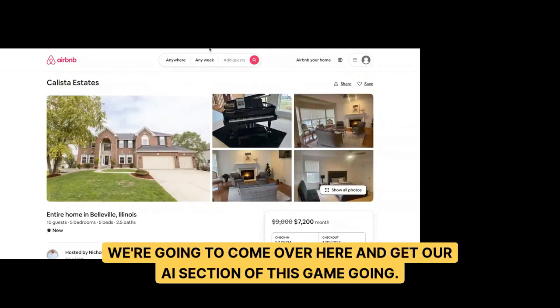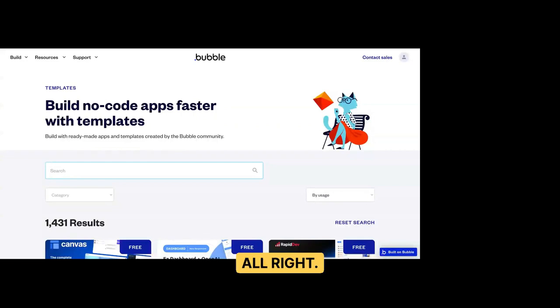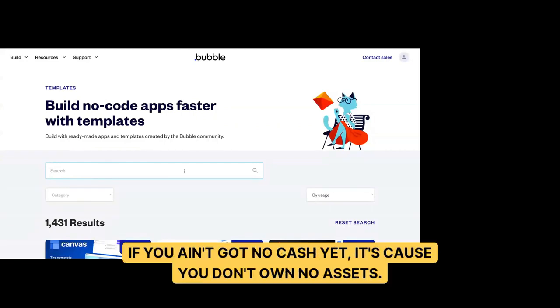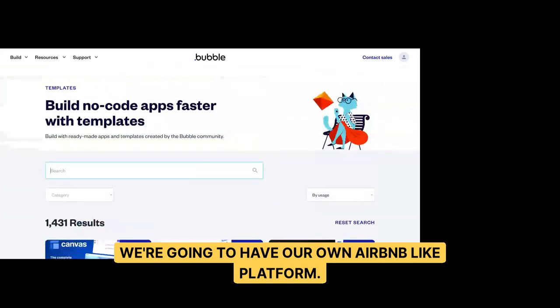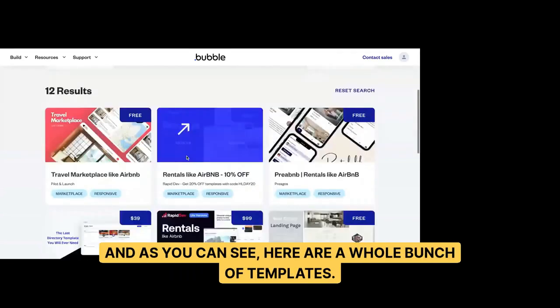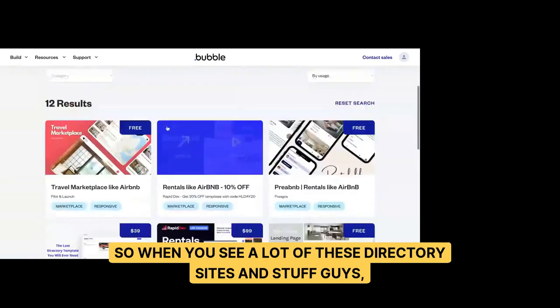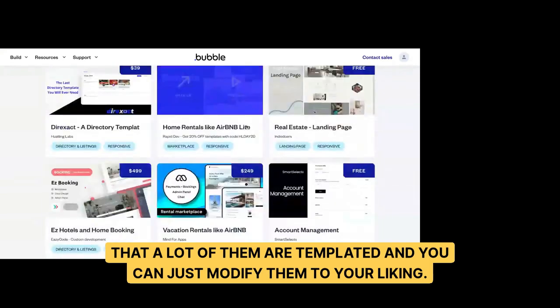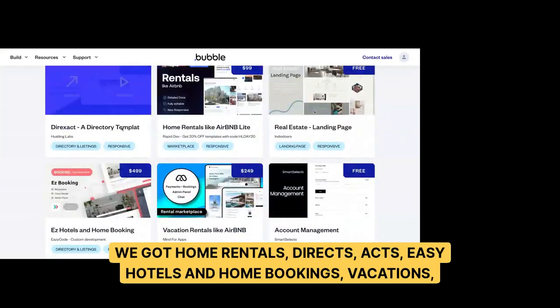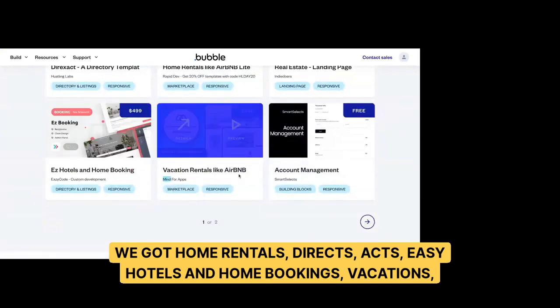We're going to use AI — particularly ChatGPT — to figure out how to help this listing host get more bookings. Now we're moving to the AI section. This website is called Bubble. If you don't have cash, it's because you don't own assets. We're going to build our own Airbnb-like platform. Type in Airbnb and press enter, and you'll see a whole bunch of templates — home rentals, directs, easy hotels, home bookings, vacations and rentals like Airbnb.